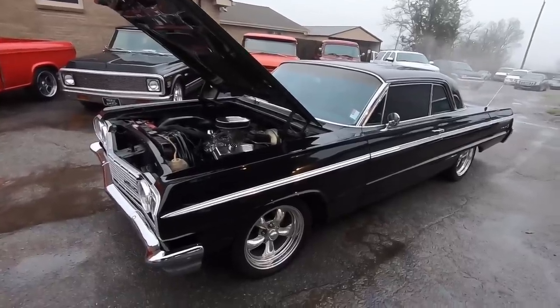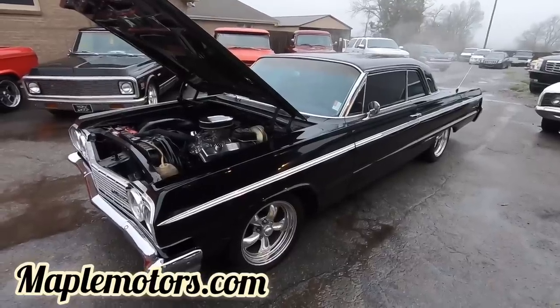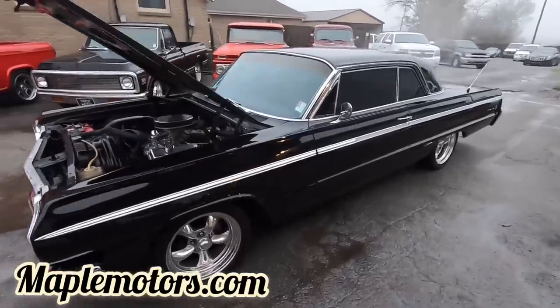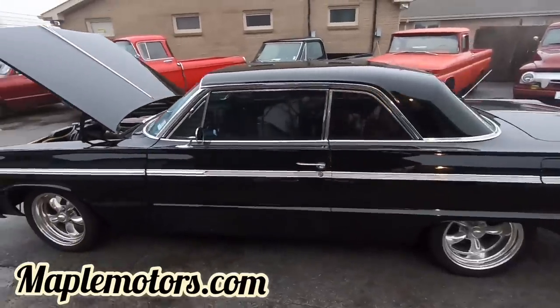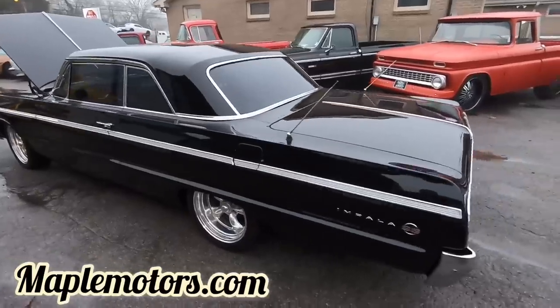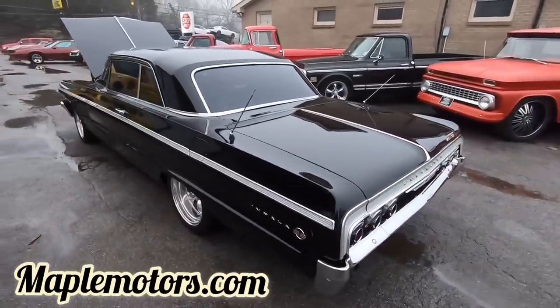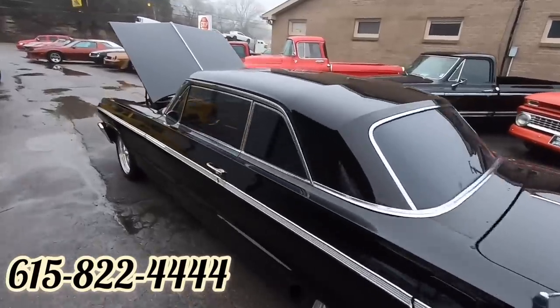Alright guys, this is going to conclude my walk around video. If you haven't seen the test drive, check it out. You can see it at maplemotors.com with 100 detailed pictures, financing information, wheels, tires, accessories, and transportation. I appreciate y'all watching — please hit subscribe for videos like this every single day. Thanks again guys.